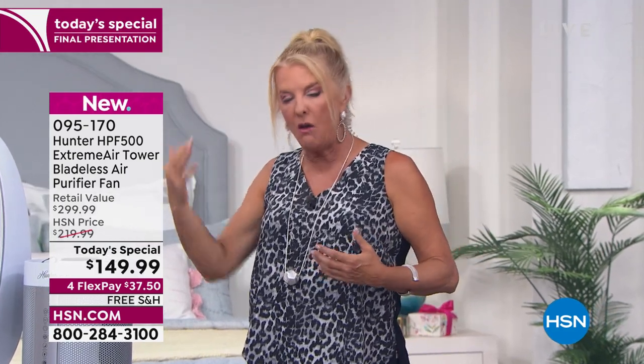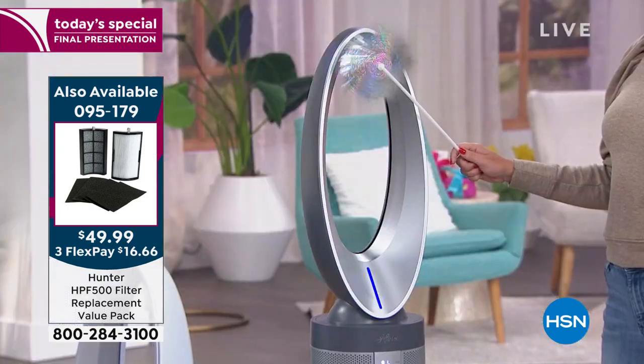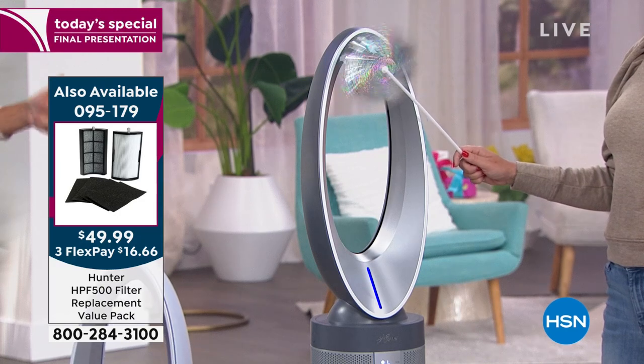In literally 50 minutes when the next show launches, this deal is over — the price goes to $219.99. So you're getting a substantial savings off retail and off the HSN price, but you've got to do it this hour. If it's already hot and sticky and you don't have a great fan, you're going to absolutely love this. It's like drinking filthy, dirty water 24/7 if you're not using an air purifier.